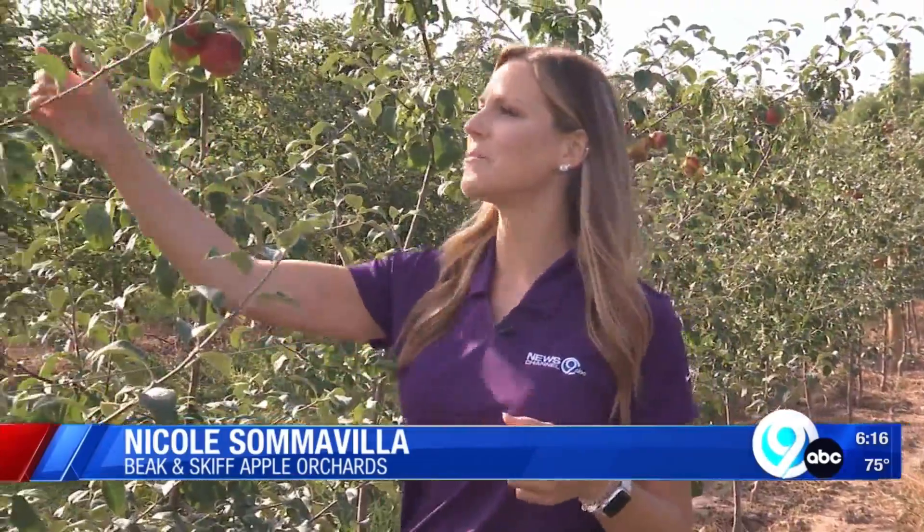And there's something new in the orchard — these are called Sweet Mayas. You'll be able to sample them inside the apple barn, and then next year you'll be able to pick them yourself. And if you like Snapdragons, you'll love these. At Beacon Skiff, Nicole Semovilla, News Channel 9.